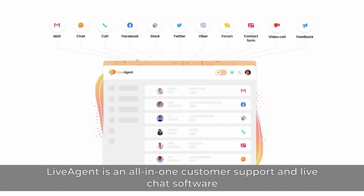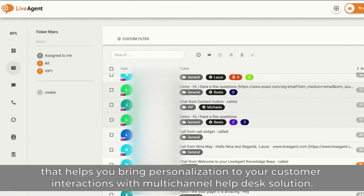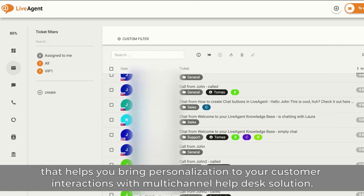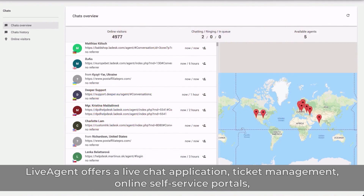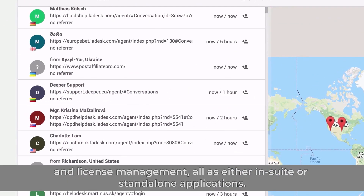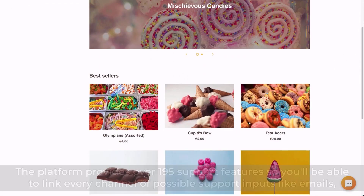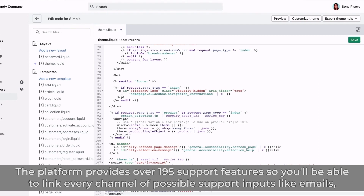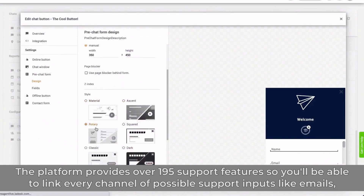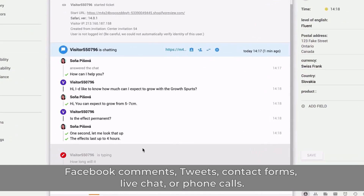6. LiveAgent is an all-in-one customer support and live chat software that helps you bring personalization to your customer interactions with a multi-channel helpdesk solution. LiveAgent offers a live chat application, ticket management, online self-service portals, and license management, all as either en-suite or standalone applications. The platform provides over 195 support features, so you'll be able to link every channel of possible support inputs like emails, Facebook comments, tweets, contact forms, live chat, or phone calls.